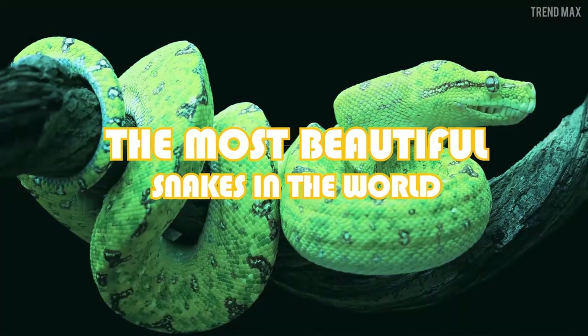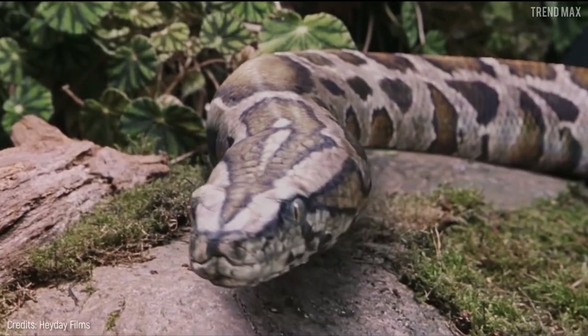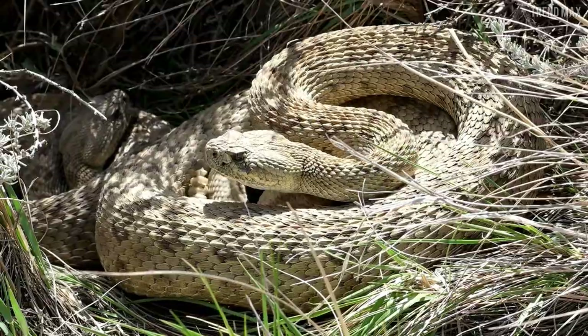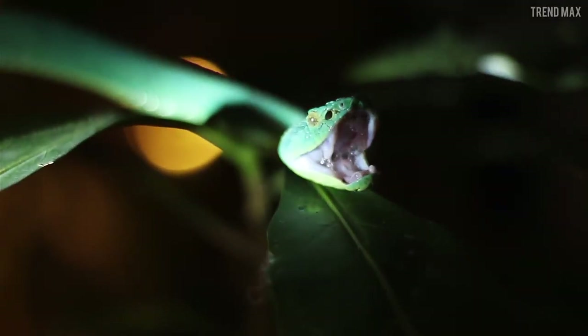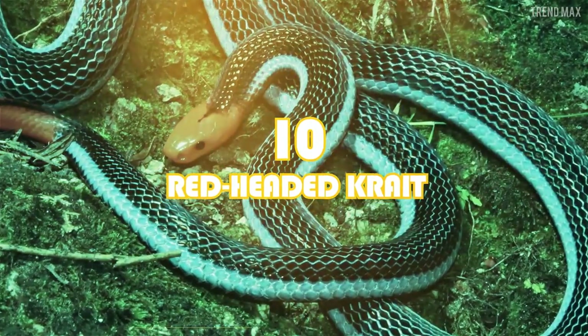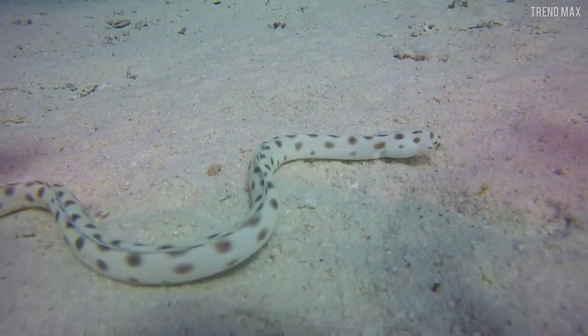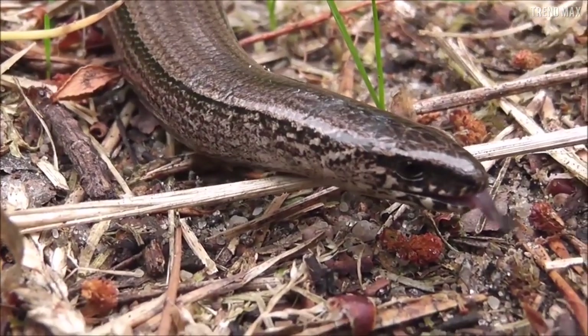The most beautiful snakes in the world. Snakes are fascinating animals and some of them are also majestically beautiful. Get ready to know them in this video. Number 10: the redheaded krait. There are wonderful snakes, but you wouldn't get close to them — such as the case of the lethal redheaded krait.